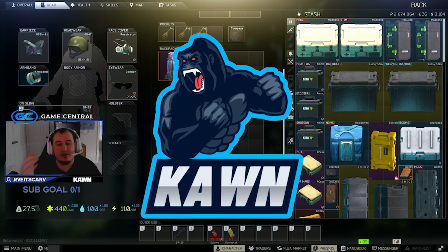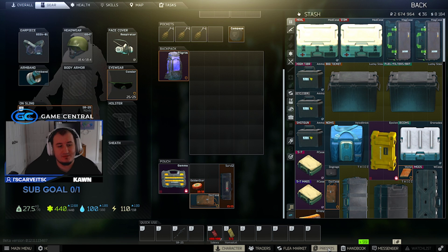What is up YouTube? Welcome back to another Escape from Tarkov video. I'm Kahn and as always this is the show Market Mondays, where I show you guys what to sell at what times so that you guys know what's going on on the market throughout the wipe in Escape from Tarkov.